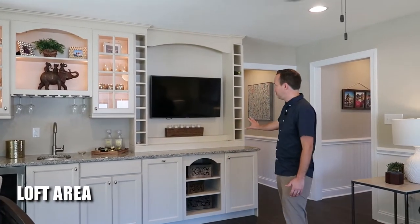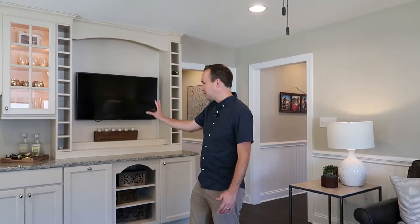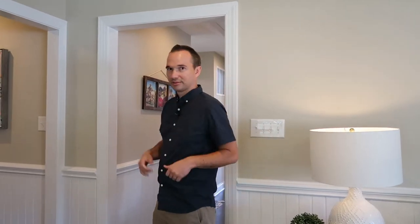Upstairs in the Lilac model we have a lot to offer. First, this loft area, and they did an amazing job with this built-in wet bar with cabinetry — really fantastic. Then you've got a lot of bedrooms up here; there are actually four bedrooms and two full baths on the second floor. So let's go take a look.